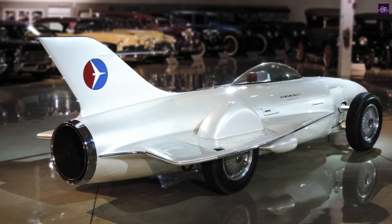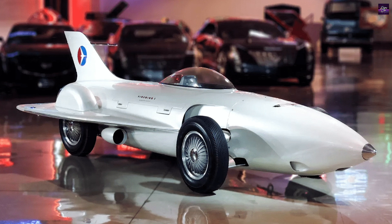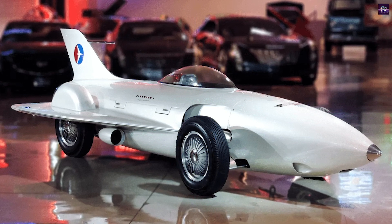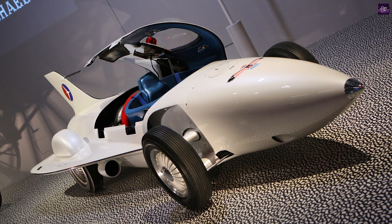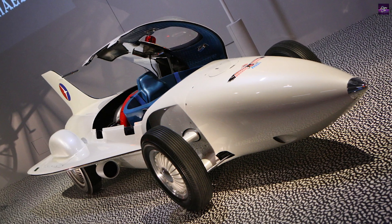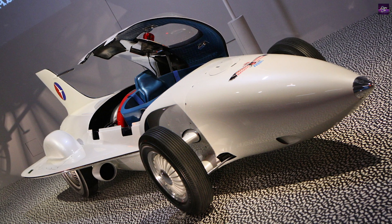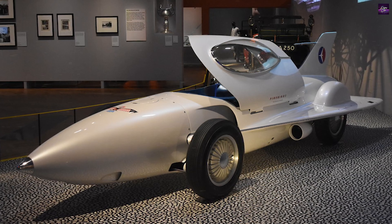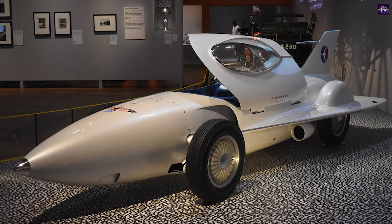The Firebird One XP-21 was among the first cars to use a gas turbine engine, paving the way for three more General Motors prototypes in the 1950s. It made its public debut at the 1954 Motorama and was used as a promotional vehicle for General Motors. The car is now on display at the General Motors Heritage Center in Sterling Heights, Michigan, with a miniature version topping the Harley Earl Trophy awarded to the Daytona 500 winner.